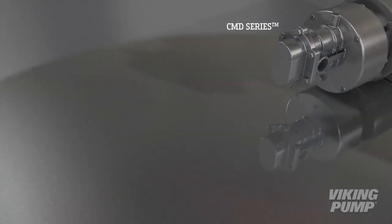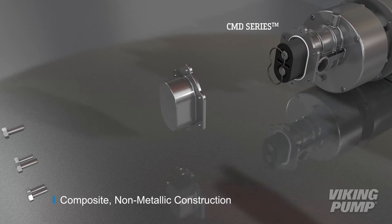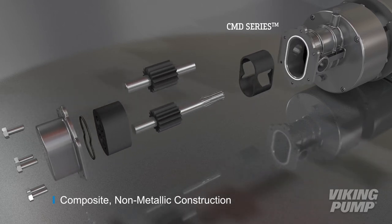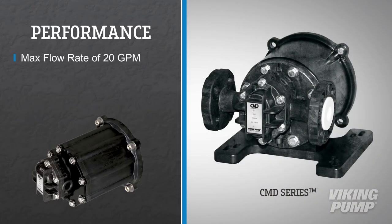Viking Pump's CMD series is a composite pump designed to withstand harsh or corrosive chemicals. The wet end of the pump is completely non-metallic, allowing for handling chemicals across the pH scale. The CMD series has a max flow rate of 20 gallons per minute,